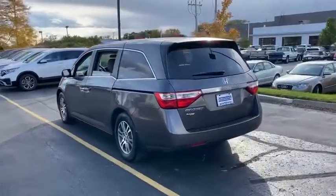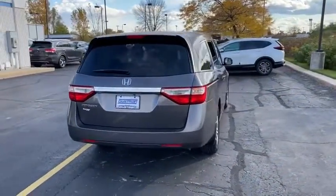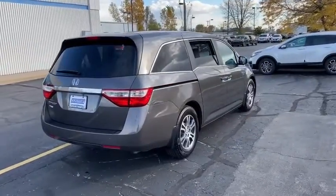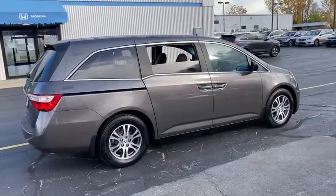Tire pressure monitor, heated mirrors, aluminum wheels, rear spoiler, brake assist, traction control, stability control, daytime running lights, engine immobilizer, fourth passenger door.